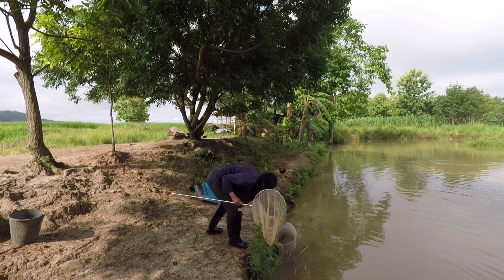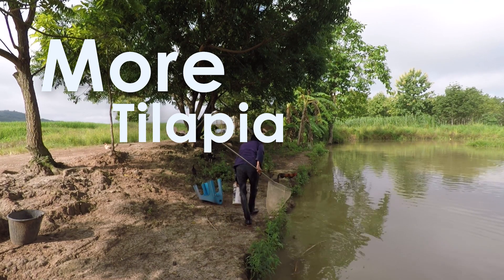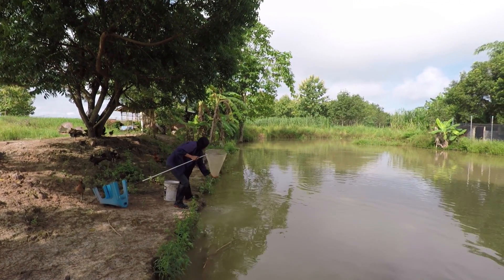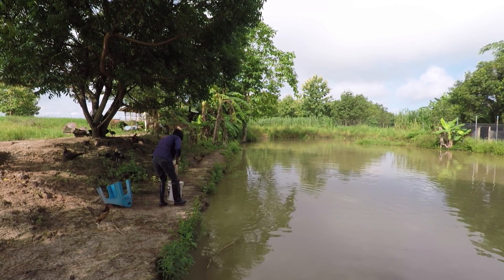We've just fed the fish and Pi is now getting the fry. She's going to be putting these in the new pond. They really are producing at an enormous rate.